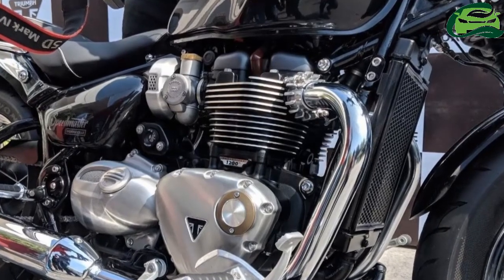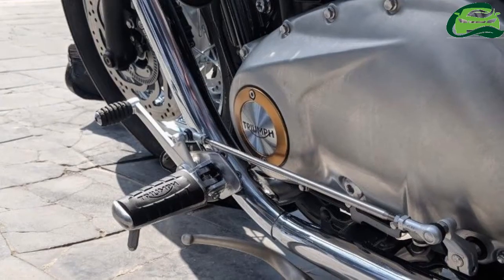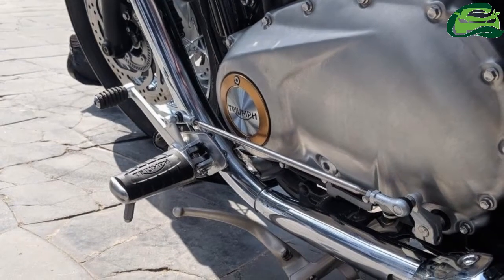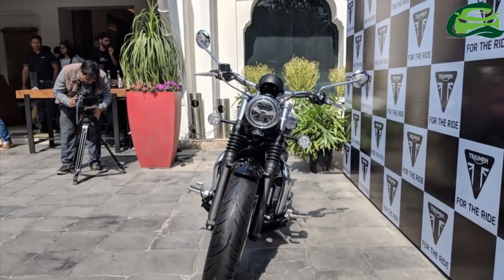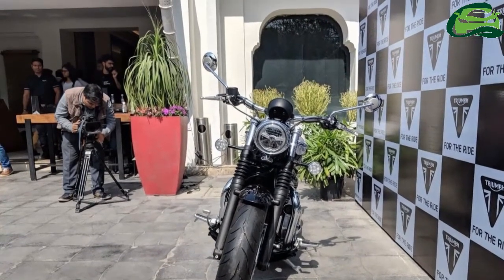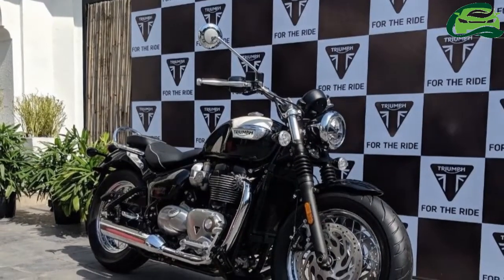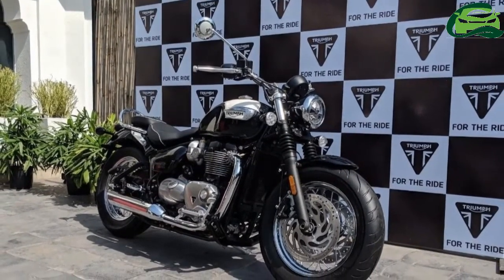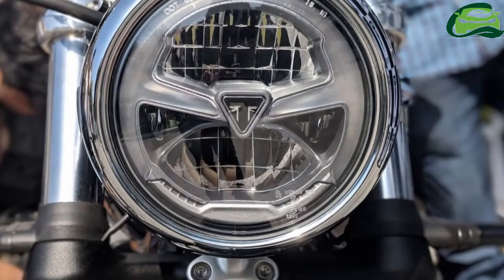The Triumph Bonneville Speedmaster is based on the Bobber, but is more practical thanks to the inclusion of a pillion seat. Apart from the seat, it also gets a host of features to further improve rideability. The front end features fatter 130-section rubber, and the rear comes with a 150-section unit. The spoke wheels measure 16 inches on both ends, and the tires are Avon Cobra units. The motorcycle comes to a halt using twin 310mm front discs and a single rear 255mm disc, both with ABS.